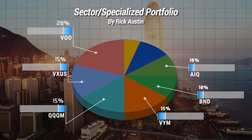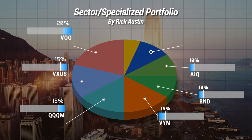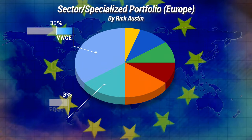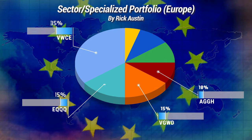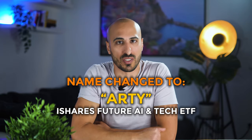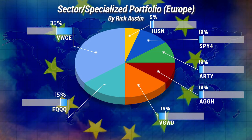You could be interested in artificial intelligence and have 10% in AIQ, the Global X Artificial Intelligence and Technology ETF. The remaining 15% could go to mid-cap and small-cap companies: 10% goes to mid-cap companies through VO, the Vanguard mid-cap ETF, and 5% to small-cap companies with VB, the Vanguard small-cap ETF. For Europe, the portfolio would look like this: VWCE with 35%, EQQQ with 15%, VGWD with 15%, AGGH with 10%, and staying on the topic of AI, a good choice is IRBO, the iShares Robotics and Artificial Intelligence ETF with 10%, then SPY4 with 10% for mid-cap and IUSN with 5% for small-cap.